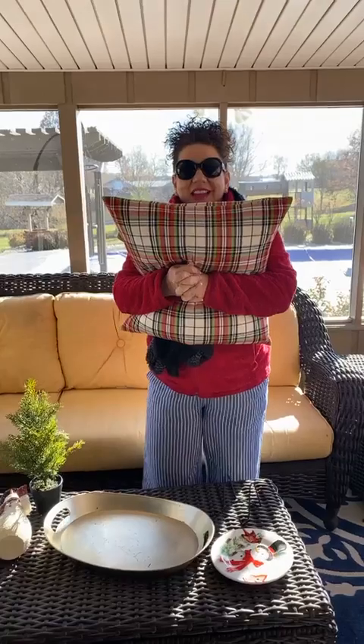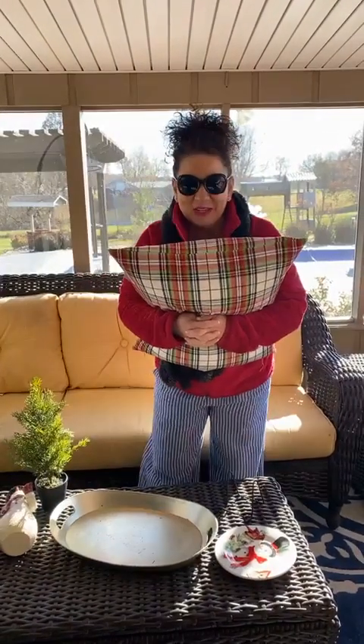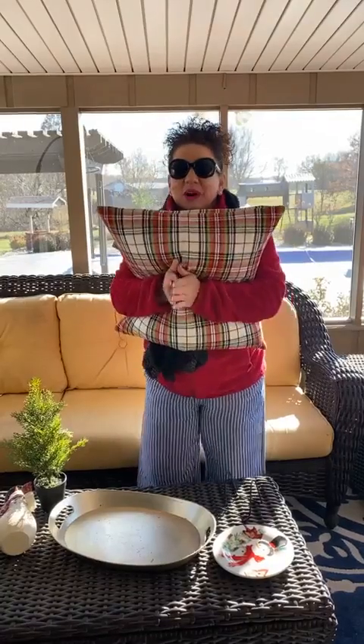Hello everyone, welcome back. I'm Tabitha Yaunt with Elegant Homes and Interiors. I almost had Tuesday Talks with Tabitha, but that's not until tonight. So welcome back, guys.